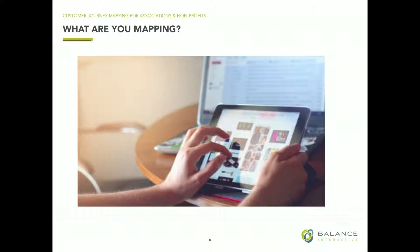Is there any talk of journey mapping in the government space? A redesign of a website — for a museum.